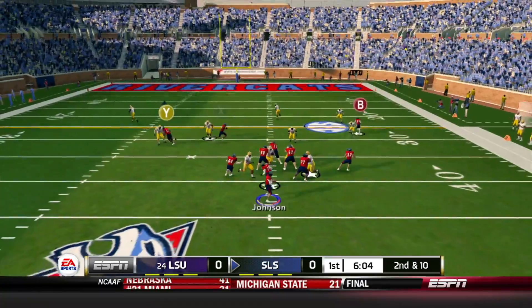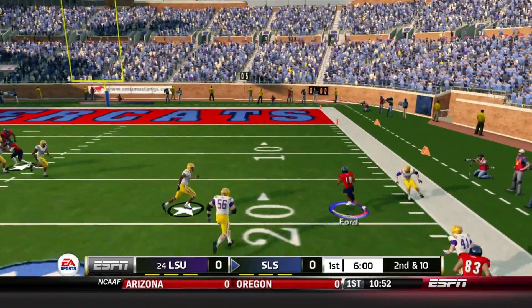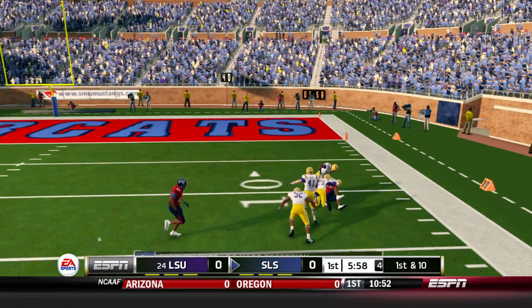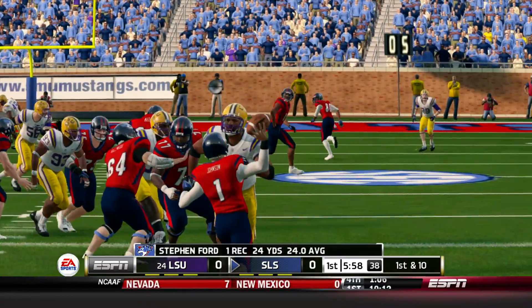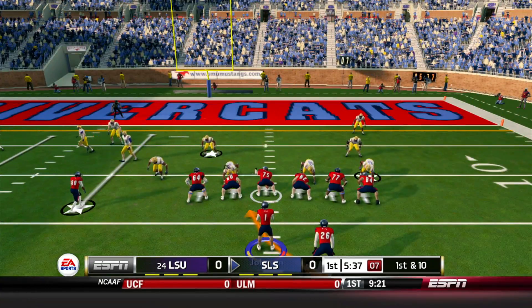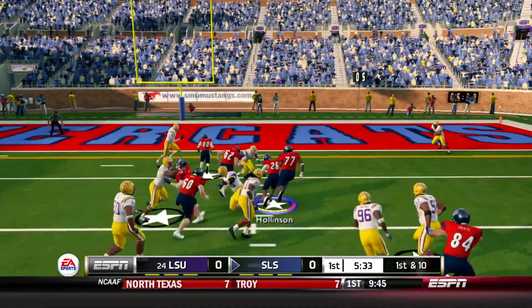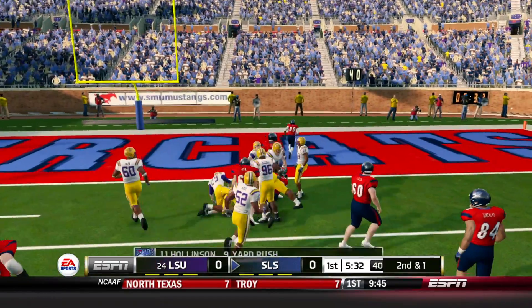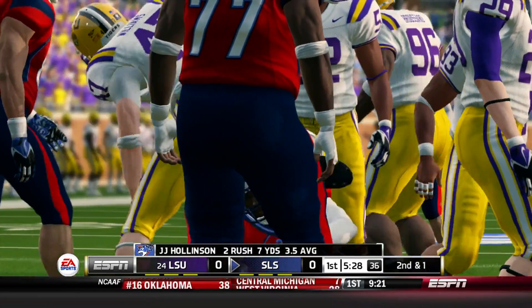Set up at about the 35-yard line, just out of Kristaps Ivanov's range. Johnson throws to Stephen Ford, who's got it. He puts on a move, gets inside the 15 — gain of 24, first down. Nice throw right in traffic. Here's Hollinson getting the handoff, takes it up the middle to about the 3-yard line, gain of just 9 yards.